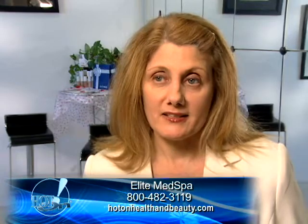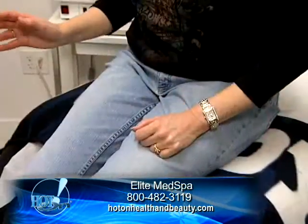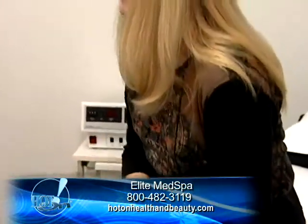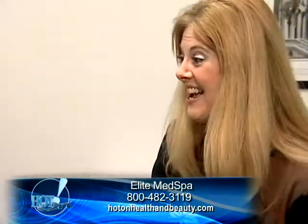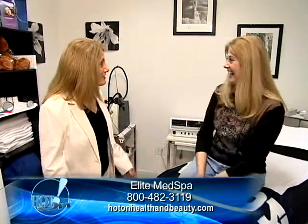Before I had the procedure done, I would go into a department store looking for clothing and I would always try to find something that would hide my flaws. I wanted to find something that camouflaged my areas — my hips, that little pooch in my belly. I would end up buying pants that were a size too large, and it would take me hours to find one pair of pants that I was pleased with.